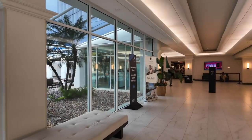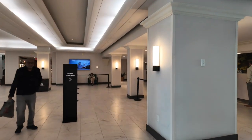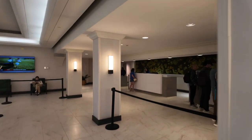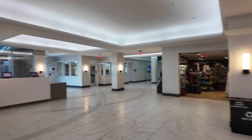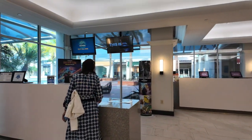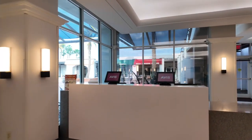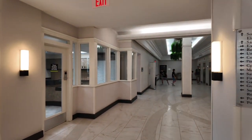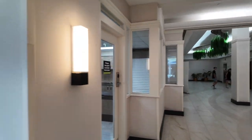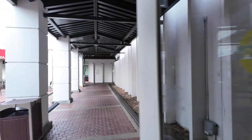Over here you have the check-in area with the gift shop. There's the check-in. We've got tour encounter questions, Avis rental, South Tower elevator, Business Center here, and an automatic door.